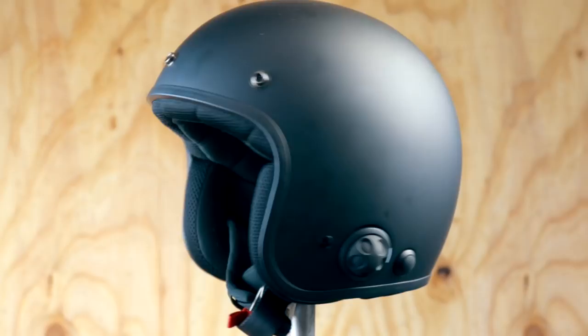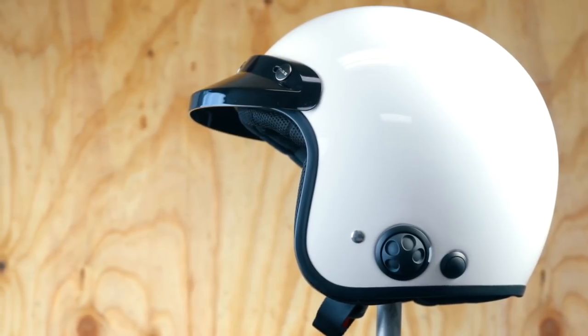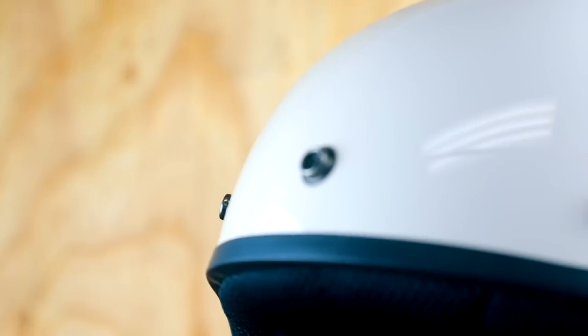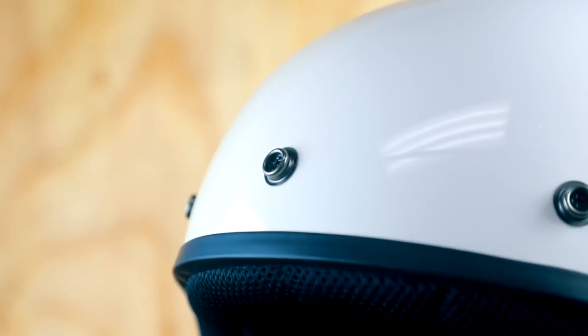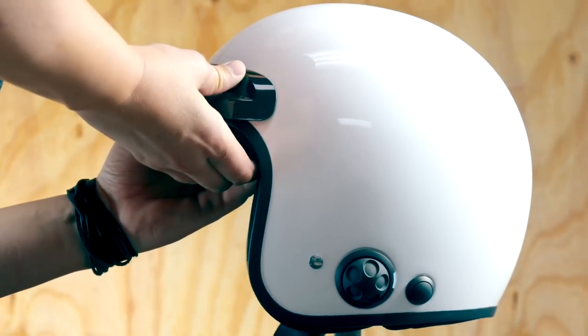The Savage is designed in three different shell sizes and available in sizes extra small through double XL. It comes in matte black and gloss white, and also includes attachable long and short visors. The traditional three snaps across the front of the helmet allow you to attach most other helmet accessories to fit your style.